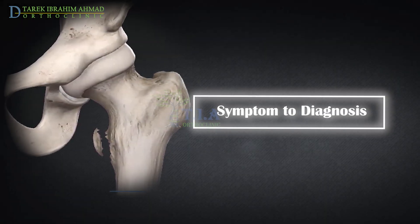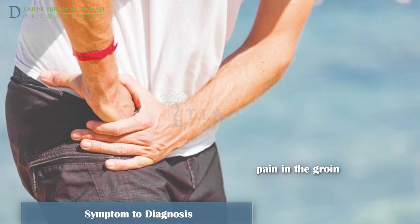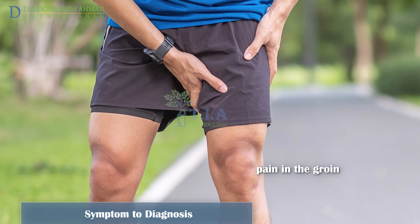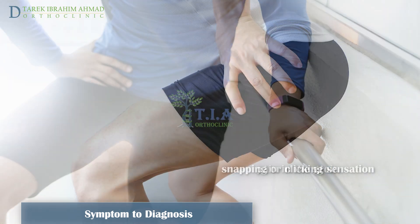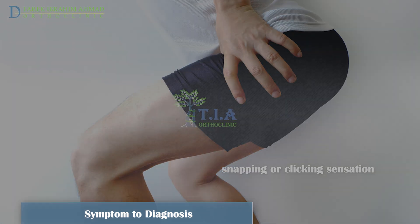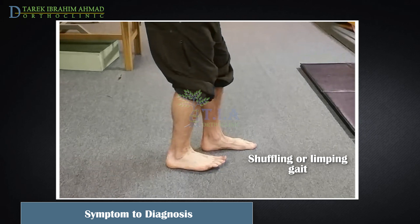Symptoms and diagnosis. Lesser trochanteric fractures generally cause pain in the groin, but may also present with knee, buttocks, or posterior thigh pain that is worse with hip flexion and rotation. Patients may also experience a snapping or clicking sensation in the hip or groin, as well as a shuffling gait presenting as short steps and narrow-based or limping gait.